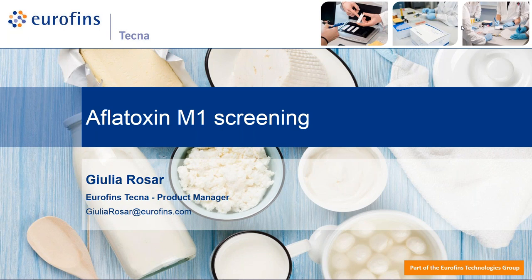Thank you very much Evelina, and thank you to all the participants for this connection this morning and this afternoon for the Asiatic attendees. I am very glad today to provide you this presentation on Aflatoxin M1 screening solutions from Eurofins Technologies. You are all muted but I encourage you to type your questions to my colleague Evelina in the chat box. At the end of the presentation I will be very glad to answer your questions.